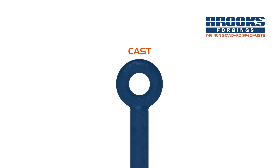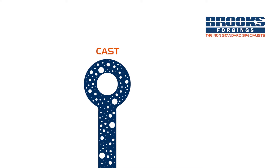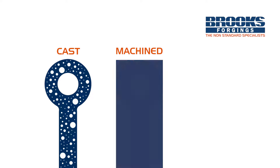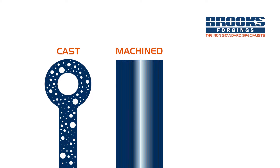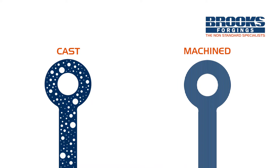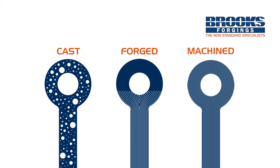So why is forging the best process? Cast components are produced by pouring molten metal into a pattern and have no grain flow or directional strength. Machined components are produced from bar or billet that has a unidirectional grain flow, but when material is removed the grain ends are exposed, increasing the risk of fatigue and stress erosion cracking. Forged components are also produced from bar or billet, but the grain flow is aligned and compressed through a series of controlled blows from a hammer or press.